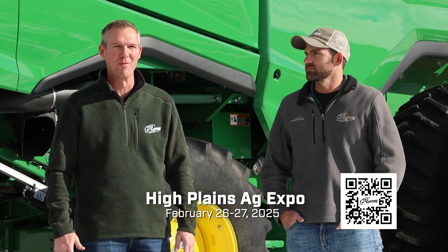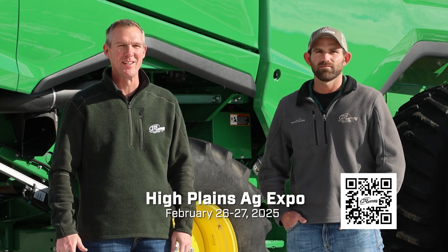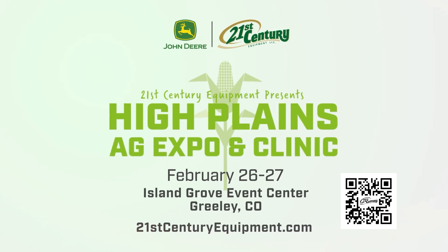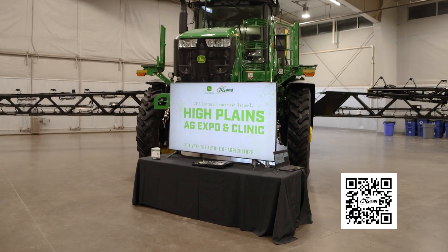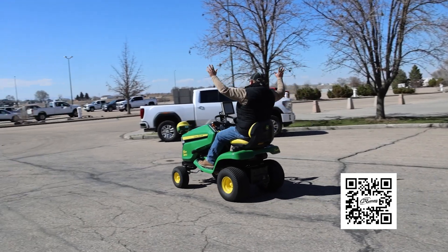We've talked about it on Farmcast before, and it's coming very quickly. February 26th and 27th down in Greeley, Colorado. This is the second year we've put on this event, and we're really excited about it to showcase the equipment we have and the latest and greatest John Deere technology.